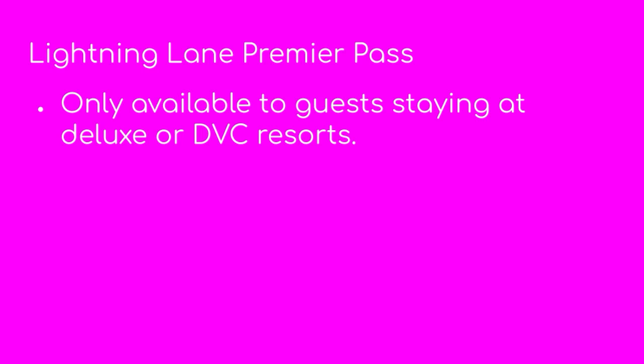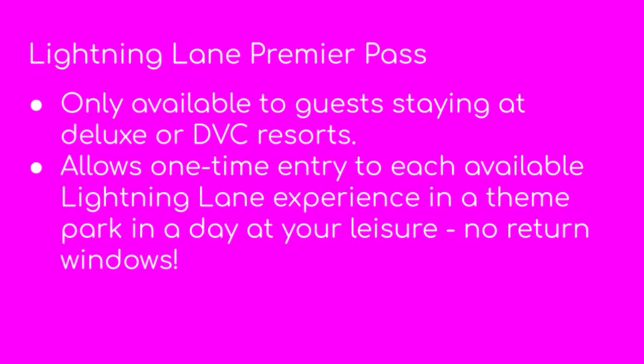Moving on to the most controversial — the lightning lane premier pass. This is only for guests staying at a Disney deluxe resort or a Disney DVC, which is Disney Vacation Club Villas Resort, also considered a deluxe. It allows one-time entry into every lightning lane experience in one particular theme park per day, with no return windows — you can just go in the lightning lane whenever you want. The early info shows the cost, and you're going to be blown away, is between $129 and $329 per person per day.